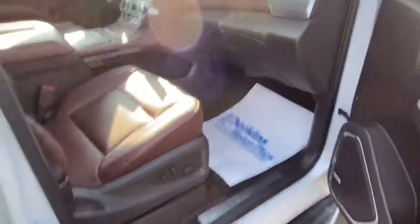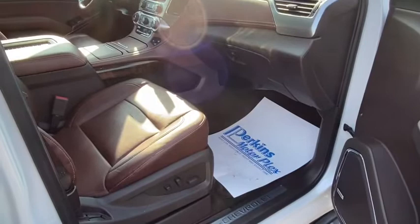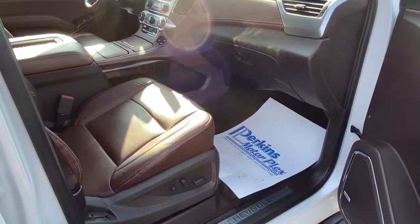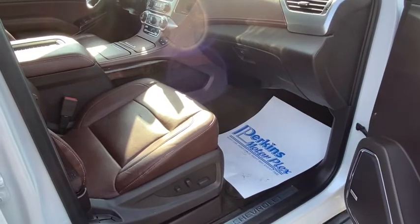Great looking ride. Hope this helps. If you have any further questions, my name is Chris. You can reach me at 270-408-5554. Thank you.